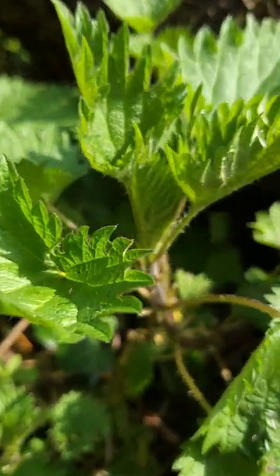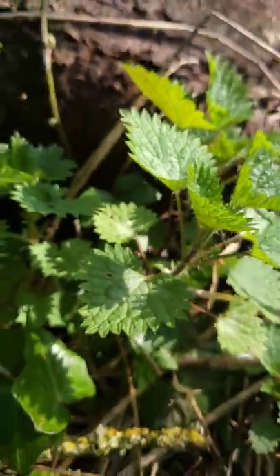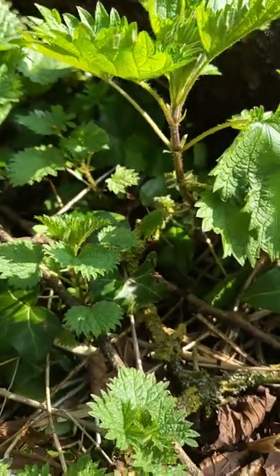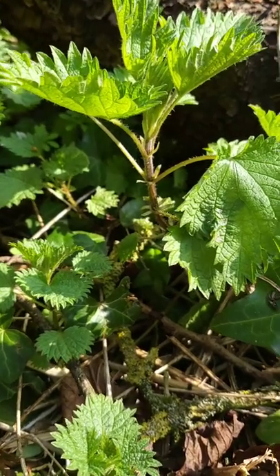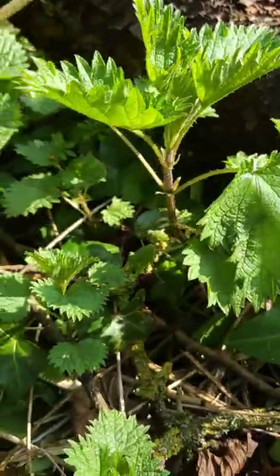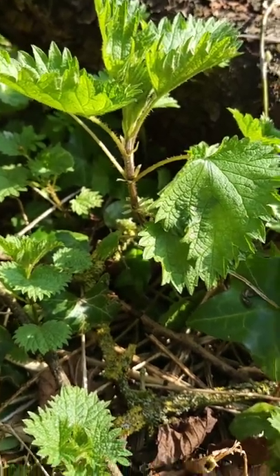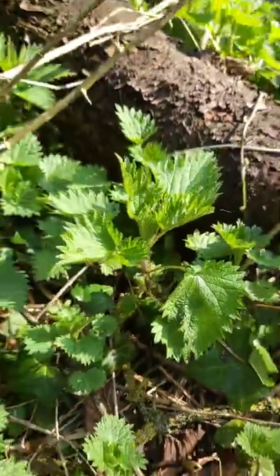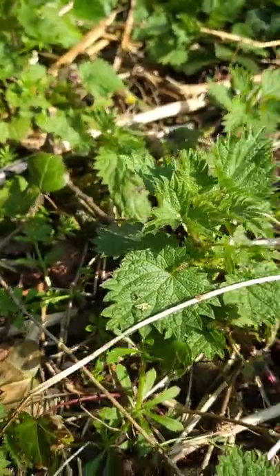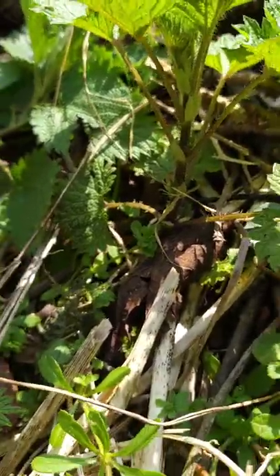You can see the hairs there. The last way to identify that it's the true stinging nettle - the leaves actually grow opposite each other. On other false stinging nettles or the wood nettle, they will grow alternately. So you know you've got the true stinging nettle by the fact that the leaves are growing opposite each other. You can see that a little bit more on that example there - they're exactly opposite each other.